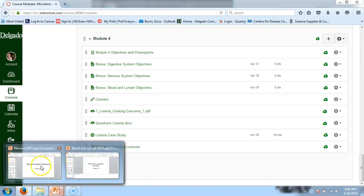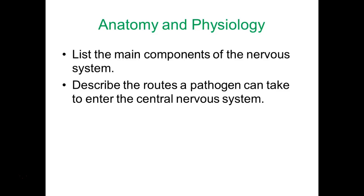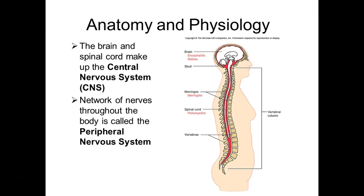Alright, I'm going to go over nervous system first this morning. Our first objectives are: list the main components of the nervous system, and describe the routes a pathogen can take to enter the central nervous system. Your central nervous system is your brain and spinal cord — it's centrally located, hence the name. There is also a network of nerves that run throughout the body coming from the spinal cord, referred to as your peripheral nervous system.